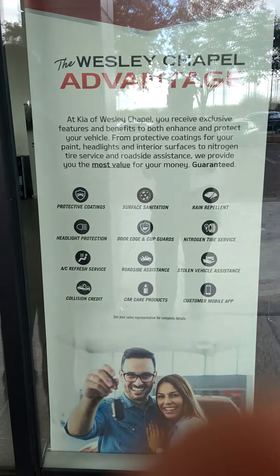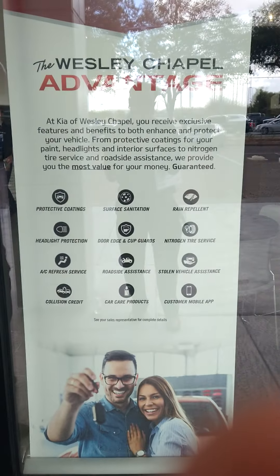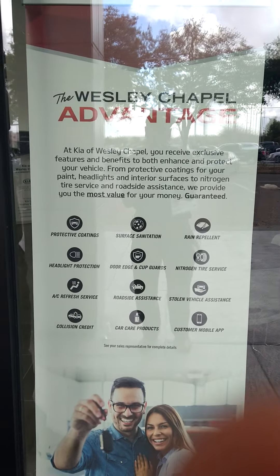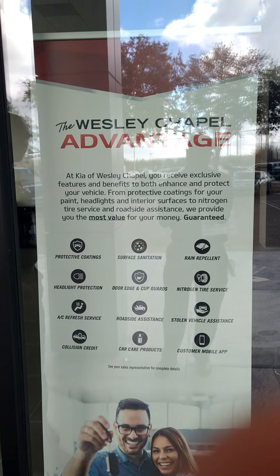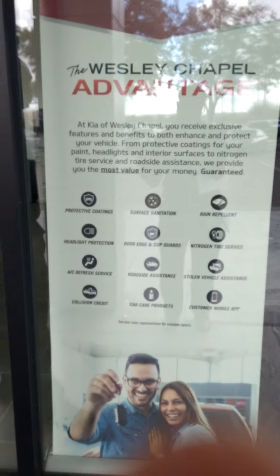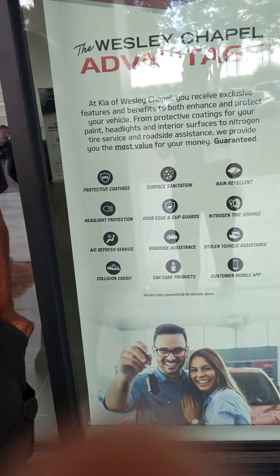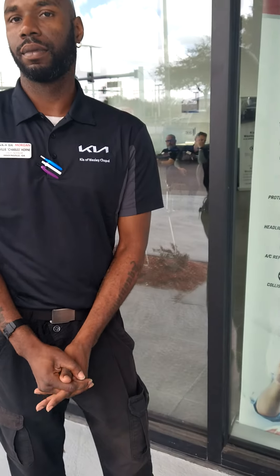What's up folks, this is your homie Kent at Kent Sells Kias — welcome back to the channel. I want to talk about something that is very valuable and underappreciated for the customer base. I want to talk about the Wesley Chapel Advantage, and here to give you a more in-depth preview, you guys have seen him before — he is a main staple of the Kent Sells Kias channel, the one and only smooth and debonair Charles.